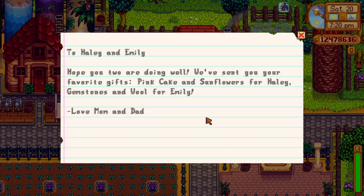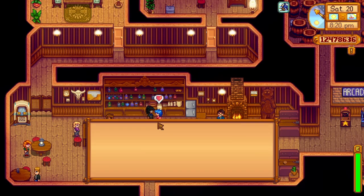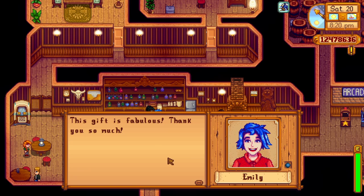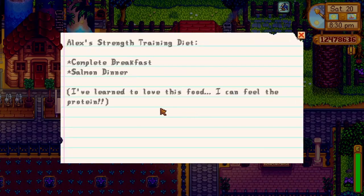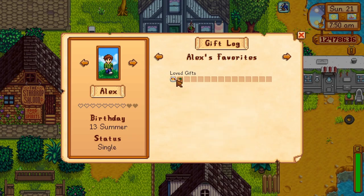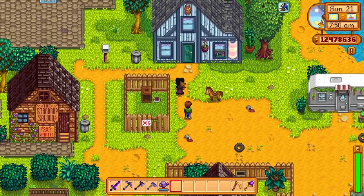Note 8 is a note to Haley and Emily, who are sisters. Haley loves pink cake and sunflowers, which is a summer and fall flower. Emily loves wool, which is dropped by rabbits and sheep, and minerals such as amethyst, rubies, and aquamarines. Finally, secret note 9 is Alex's strength training diet, which means he loves a complete breakfast (a year 2 spring 21 recipe) and salmon dinner, which is a Gus 3-heart recipe.